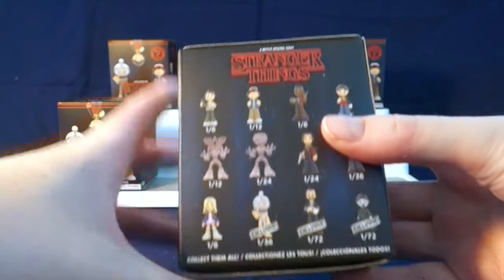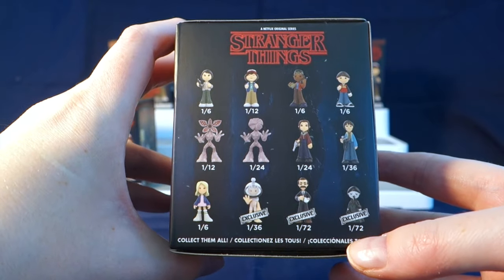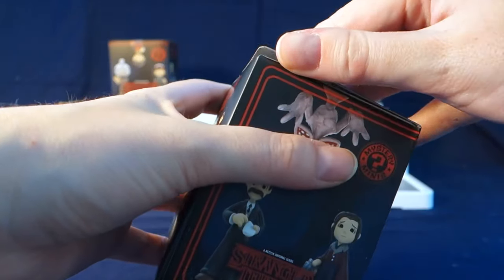Here on the back we have all the different characters we can get, including the three exclusives. Alright, let's go ahead and see who we'll get.